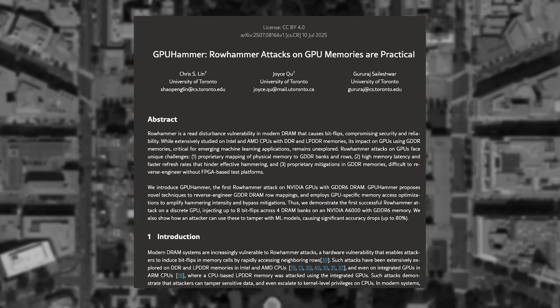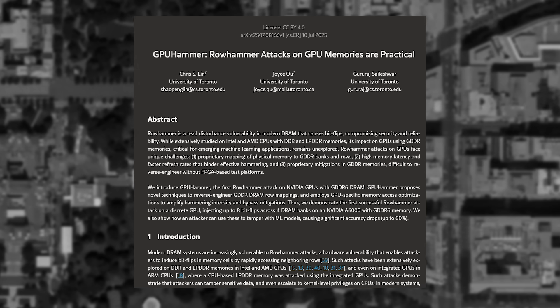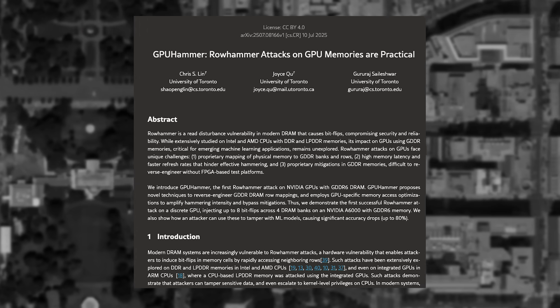This past week, researchers at the University of Toronto released a new scientific paper showing the use of a row hammer attack on GPUs. A row hammer attack works by rapidly hitting the physical rows of memory, allowing for the data to be eventually changed or corrupted.